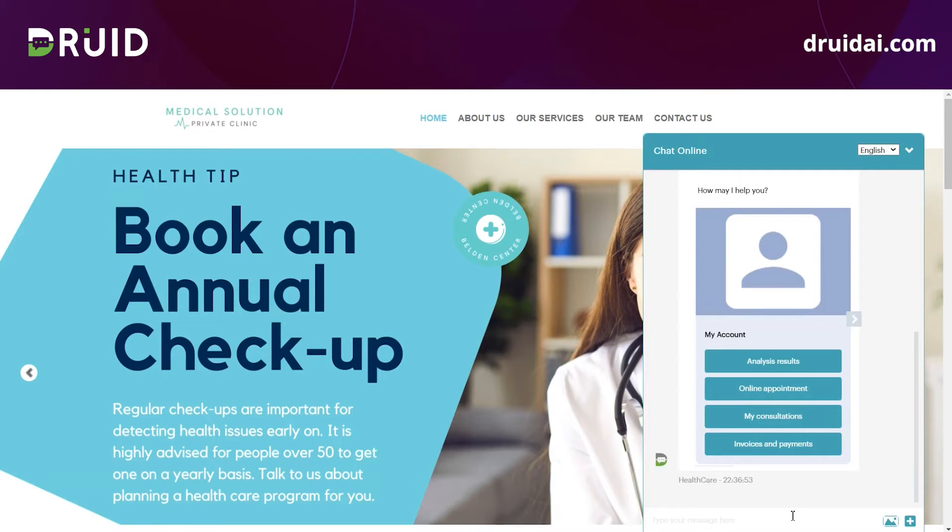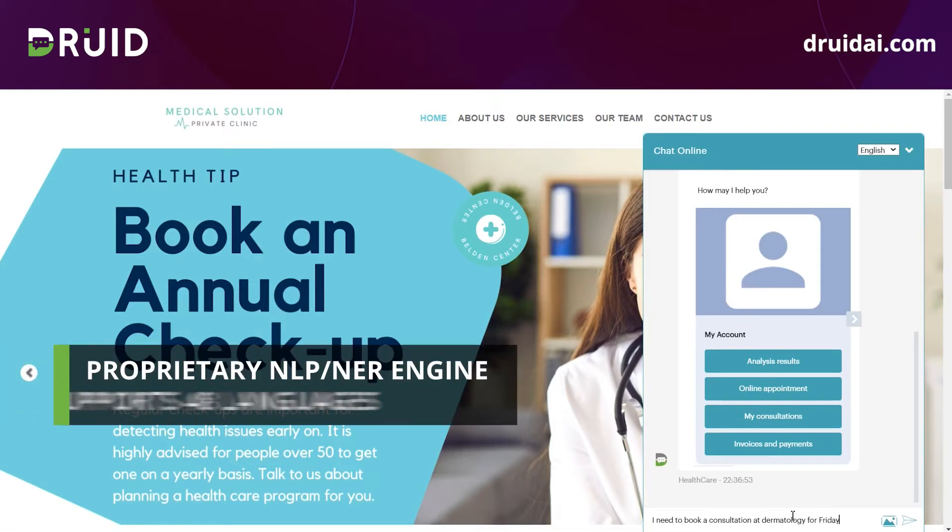I'm interested in booking an online appointment and I will type: 'I need to book a consultation for dermatology on Friday.' In the chat window, I will receive a pre-configured response. Alternatively, I can type the question in one of the 40 supported languages and the digital assistant will understand the intent and will respond accordingly.